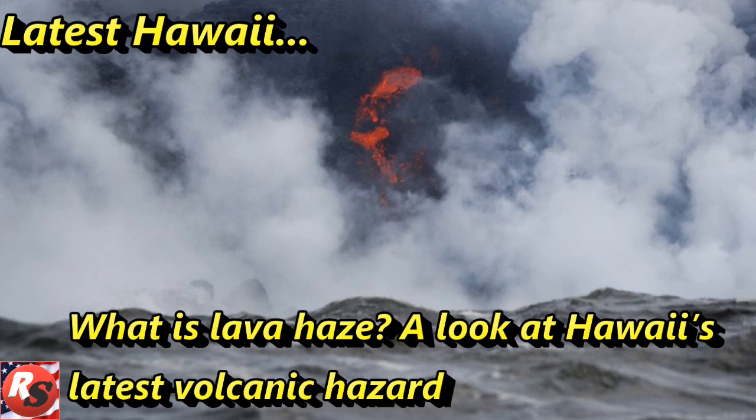What other threats do people need to be worried about? Methane explosions could be a problem as lava flows into areas with a lot of vegetation. Babb said that is because decaying vegetation creates pockets of methane, which the lava's heat can ignite.